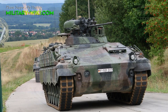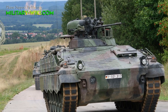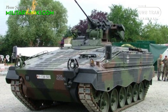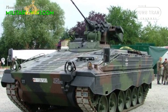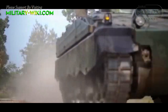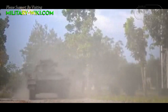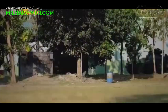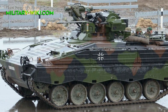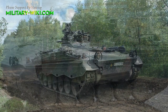The Marder 1A3 IFV is equipped with a 600hp MTU MB833 six-cylinder diesel engine, providing a maximum speed of up to 65 km/h and a range of 500 km. The vehicle can ford to a depth of 1.5 m without preparation, or 2.5 m with a wading kit. It can negotiate a gradient of 60% and side slopes of 30%.